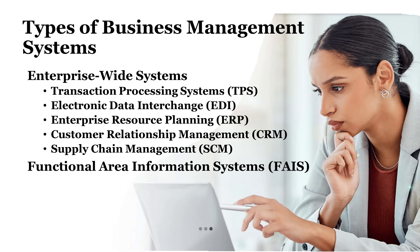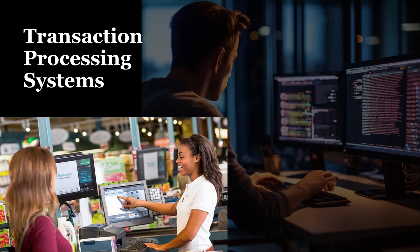Transaction processing systems are computerized systems designed to facilitate and manage routine transactions within an organization, such as sales, purchases, inventory adjustments, and payroll processing. These systems ensure that transactions are processed accurately, efficiently, and securely, typically in real time or near real time. TPS capture transaction data, validate it for accuracy and completeness, process it according to predefined rules, and generate outputs such as invoices, receipts, and financial statements. By automating transactional processes, TPS reduce manual effort, minimize errors, and enhance the reliability and integrity of transaction data.